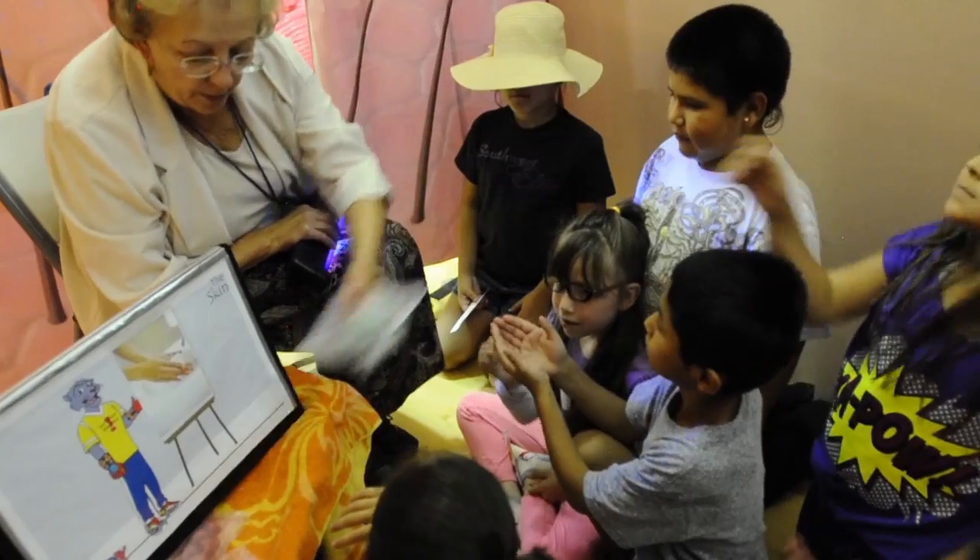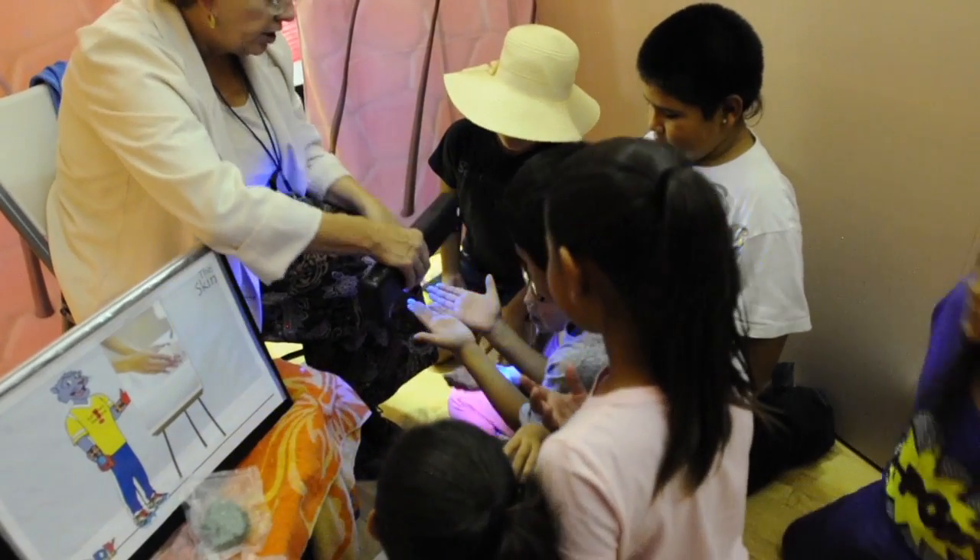Finally, they go through the pathway which is a recap of all the other stations that they've been through. It's an educational exhibit that encourages good nutrition and physical activity.